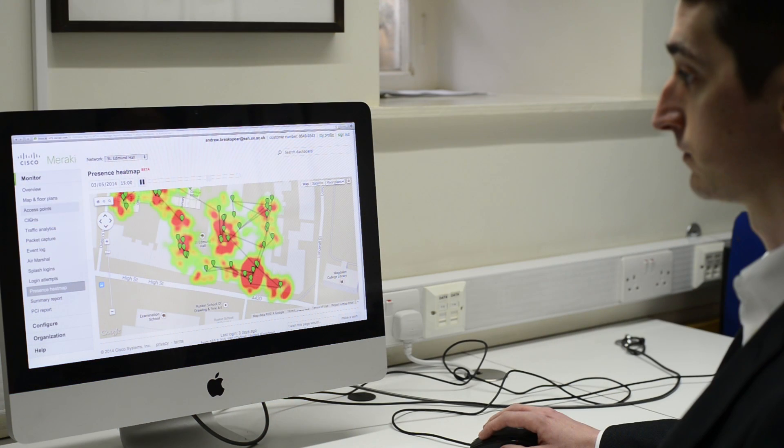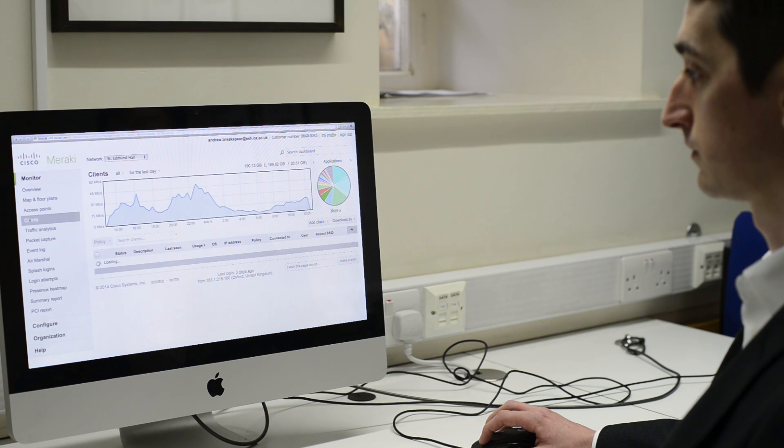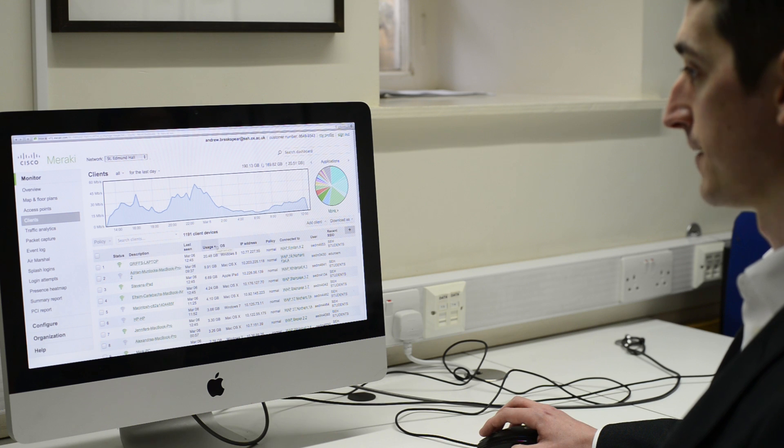Upon receiving the free access point I had serious reservations, thinking it was just a little bit too good to be true — too easy. So having made myself a cup of tea, 20 minutes later we had pretty much every single one of our requirements up and running and working on this free access point.